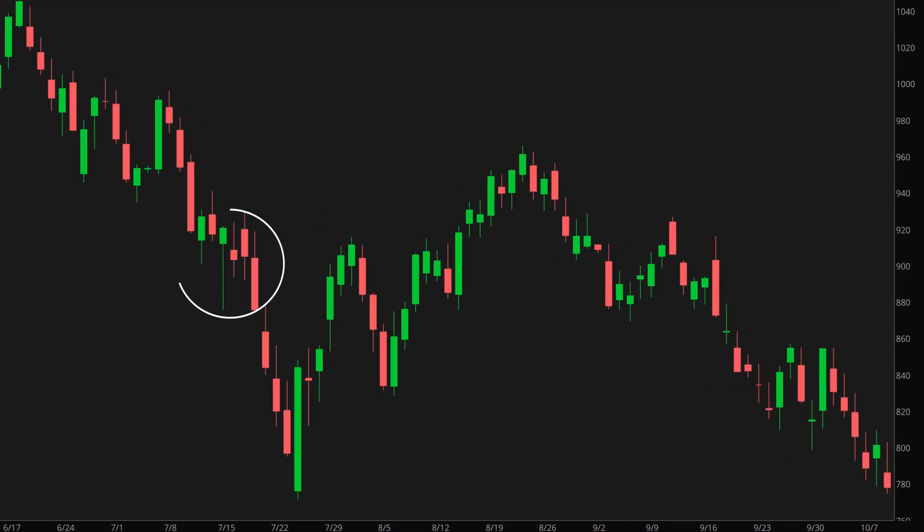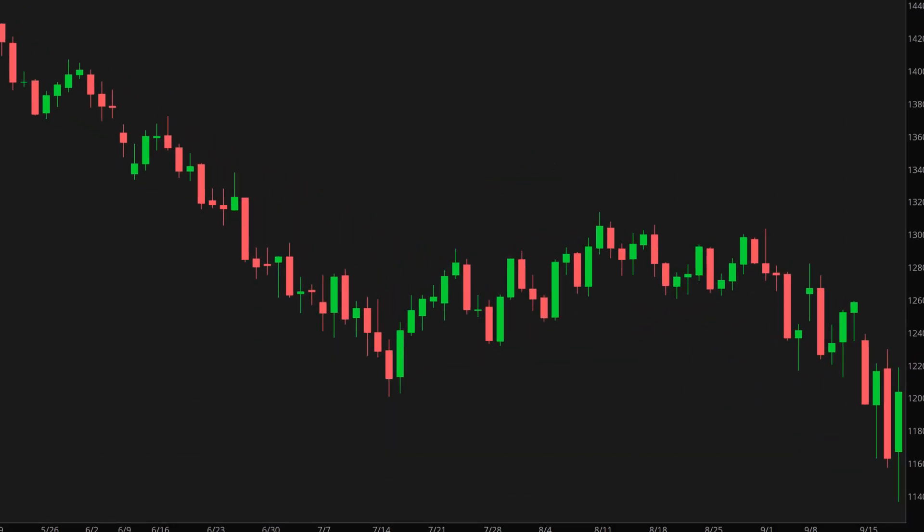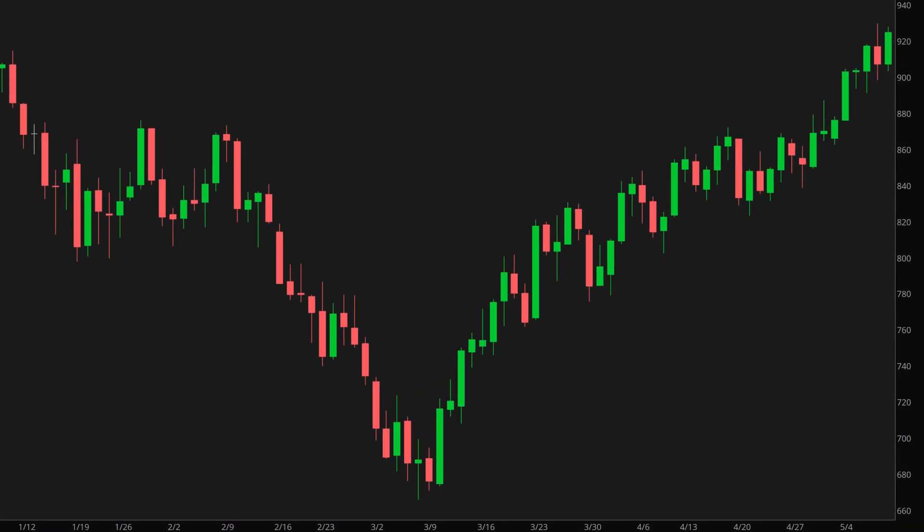When I looked at the historical examples of the failed hammer patterns, I haven't found too many. Most of them happened during bear markets. Let's start with the first one. This one took place in July 2002. The price initially sold off, then rebounded, and then sold off again. The second example comes from 2008. In this case, the price also initially dropped, then rebounded, and then sold off again. After forming the failed hammer pattern, the price also initially dropped and reached a generational bottom in March 2009.